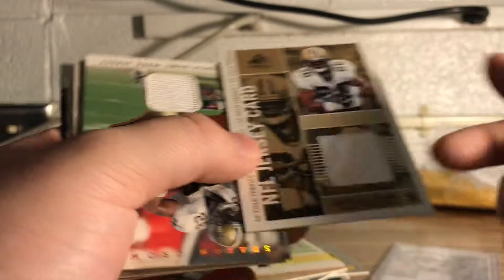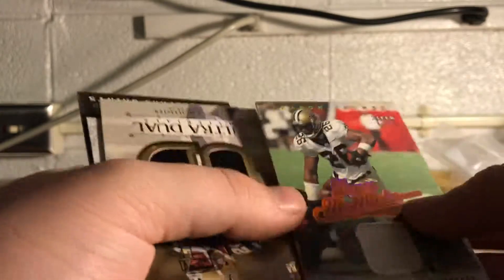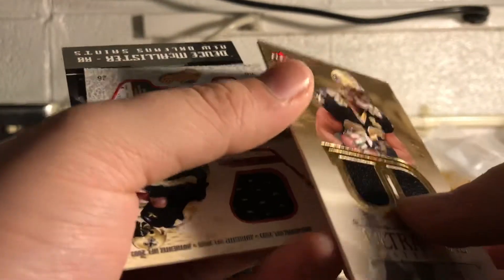That's kind of cool — I like the red ink they used. Most of these are game worn; I think this was before they did those event-worn jerseys. Number 12 out of 250. I don't know what on earth I need 25 Deuce McAllister jersey cards for, but for a dollar a card, it's hard to say no. Another one — double jersey here, numbered out of 99.